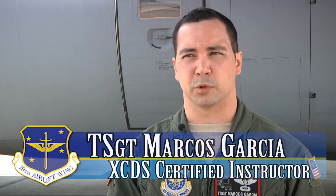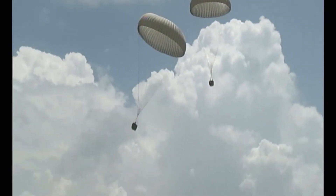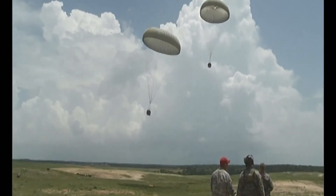The first drop we did was our normal CDS drop, and just like normal, it's a big dispersion. But when we did the XCDS drop for the Army today, they were surprised at how close the CDS landed, so that way their troops can come in, pick up the equipment, and get out.